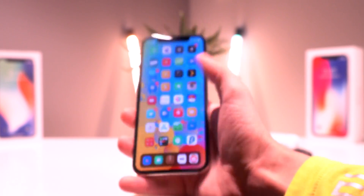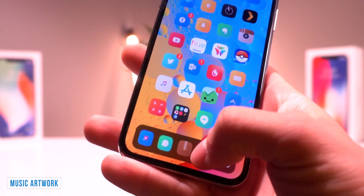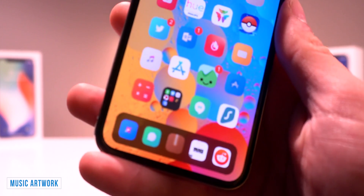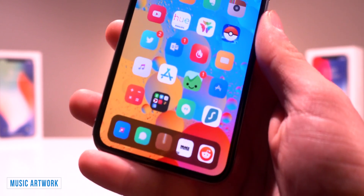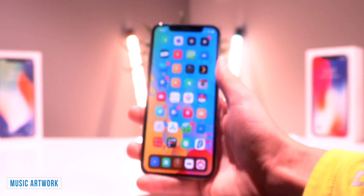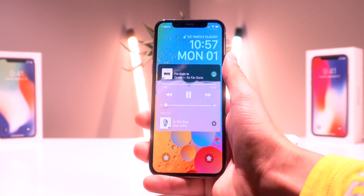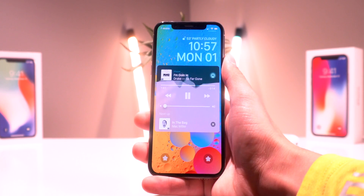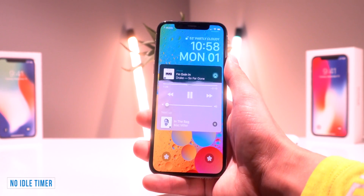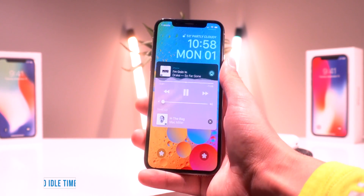I had Spotify on my dock. This tweak called Music Artwork basically takes the music artwork of the currently playing song and puts it as the icon for either Spotify or Apple Music, whatever music service you're using. I thought that one was really cool. And when you're on the lock screen, if you have music playing, this tweak called No Idle Timer basically disables the lock screen auto-locking so your screen will no longer shut off when you have music playing in the background.